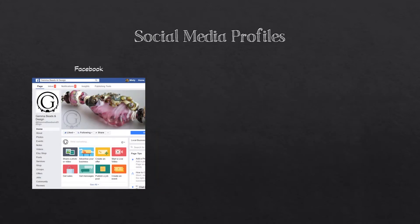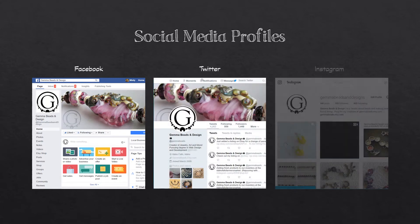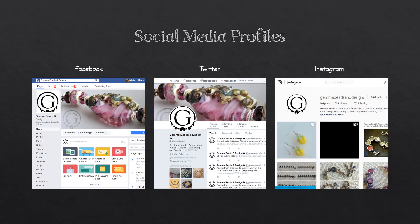The social media profiles focused on in this class are Facebook, Twitter, and Instagram, although the logo has also been incorporated into Pinterest, Etsy, and other sites.